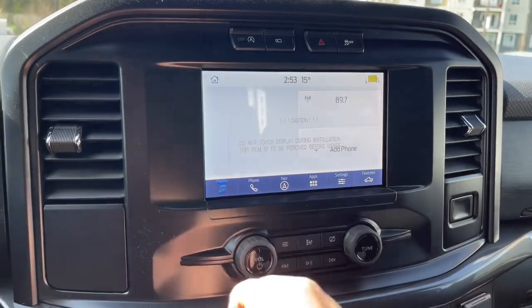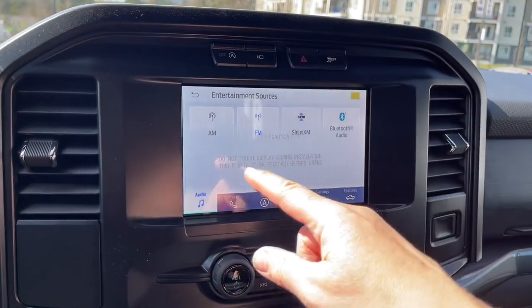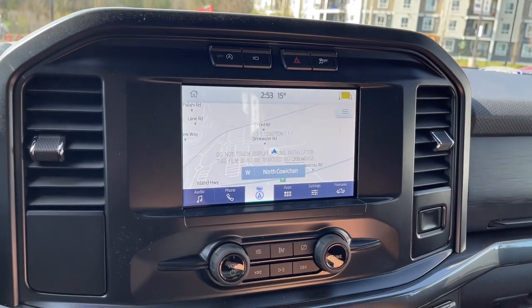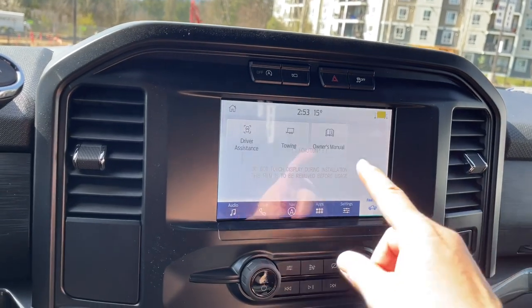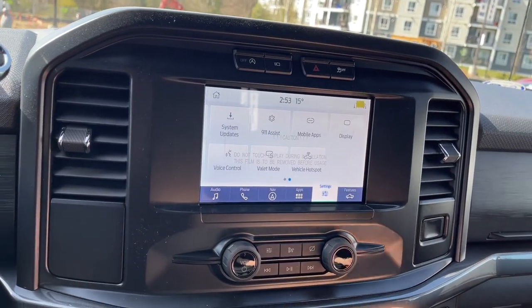We can go into audio and turn down the volume. You can go into sources — AM, FM, Sirius satellite radio, as well as Bluetooth. There's a screen protector on there. You also have navigation, which brings up your map, and then you have your features, your owner's manuals, and your settings. You can slide through for different things: connectivity, display, and so forth.